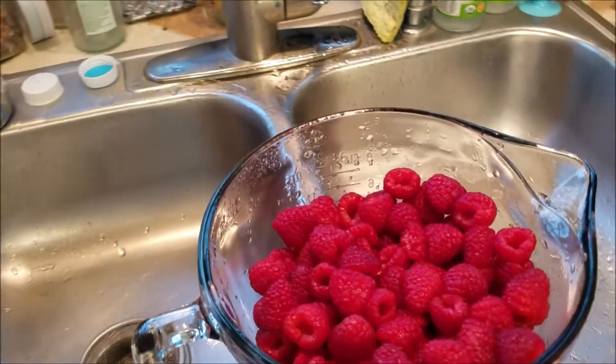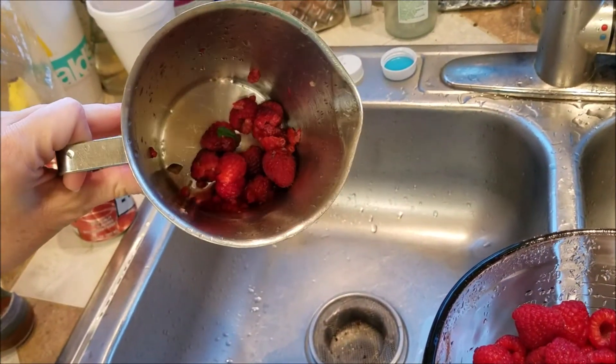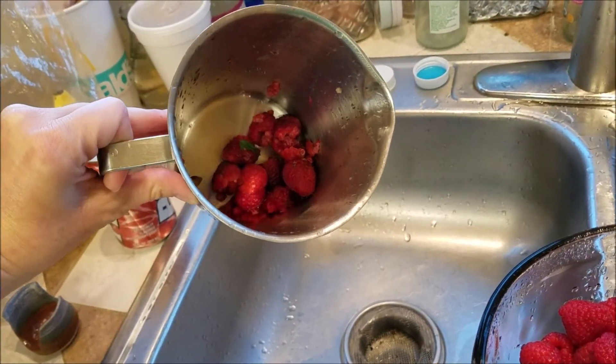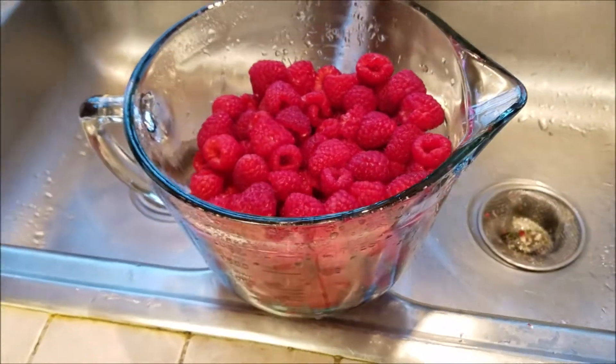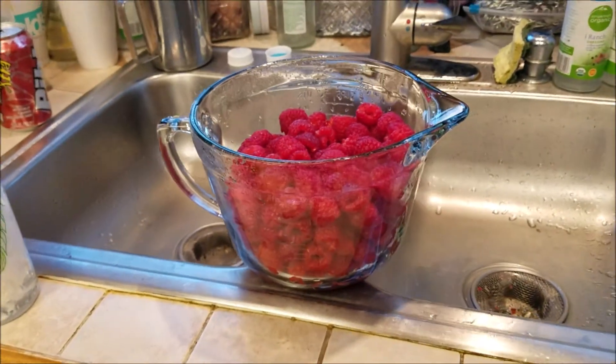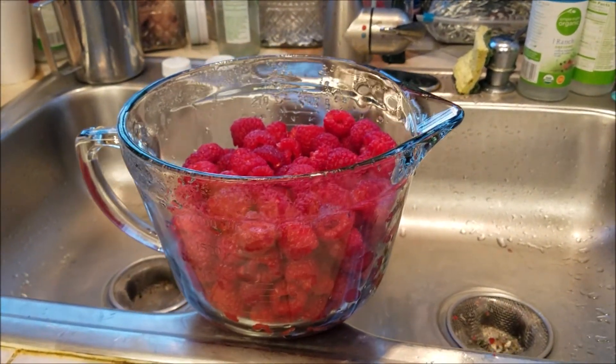I did have to carefully go through them because some of them were starting to mold and I hadn't noticed that. But really this is all of the throwaway that we have from all those containers — six containers — and really that's not all that was there because we also ate a few.